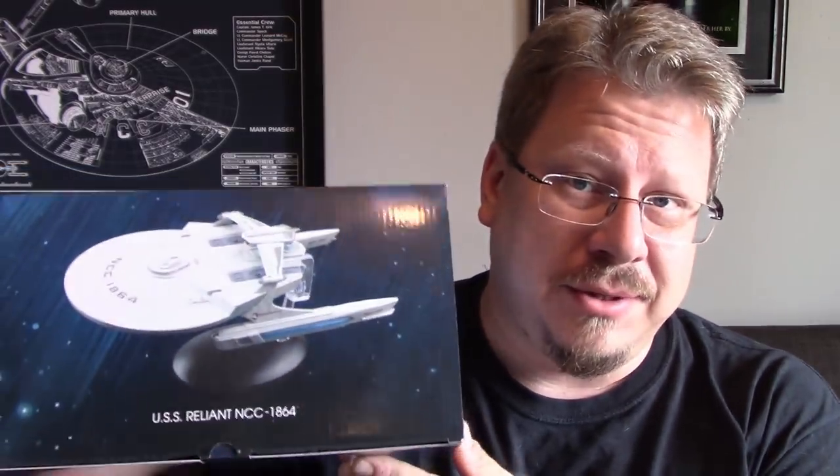Hey guys, welcome back to another Eagle Moss review. I am Captain Foley, and today we are going to be looking at the special edition XL USS Reliant that just came out yesterday, October 4th. We're going to take a look at this and see what we can see.